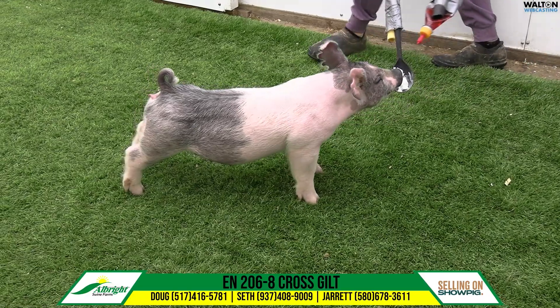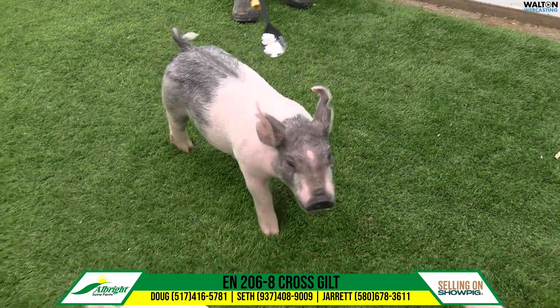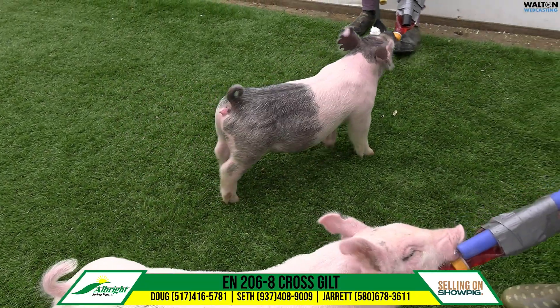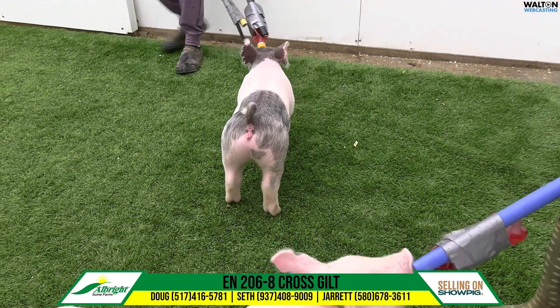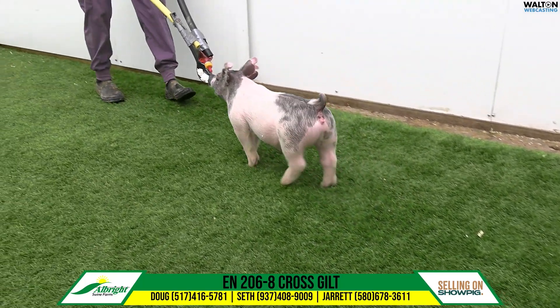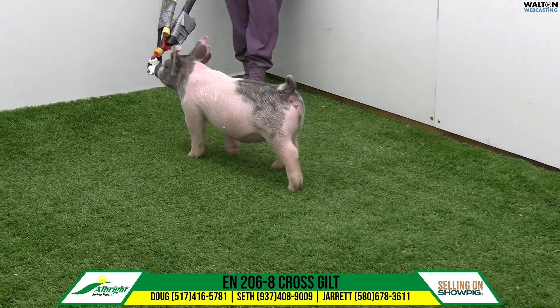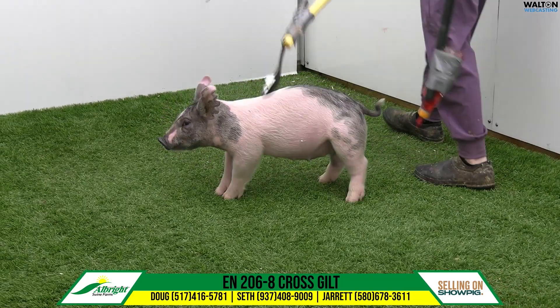Drop this dash-eight gilt in here. We could just put some of our notes from the last couple lots on these gilts kind of on repeat here. She does the same things. A gilt so level out of her hip, got a great look ahead of her blade. I probably like that this one's just a little more compact in the length to her spine than a mate or two.